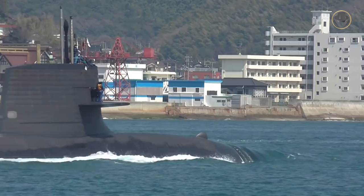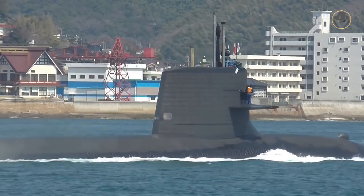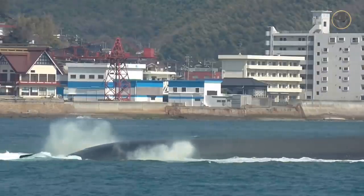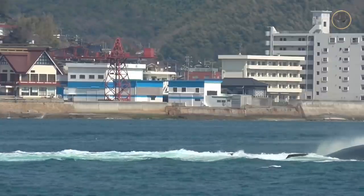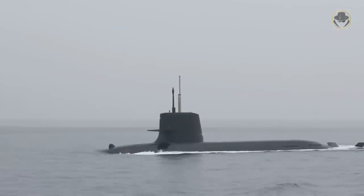The Soryu-class, also known as the 16SS-class, is one of the best diesel-electric attack submarines in the world. These extremely silent and highly capable underwater vessels are one of the most important chess pieces on the chessboard in the East Pacific. As the Weapon Detective, we are investigating the Soryu-class, the backbone of submarine forces of the Japan Maritime Self-Defense Force.